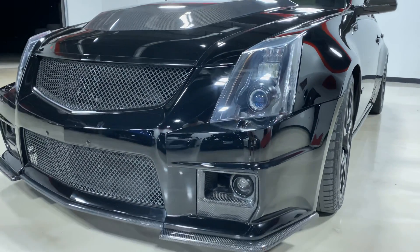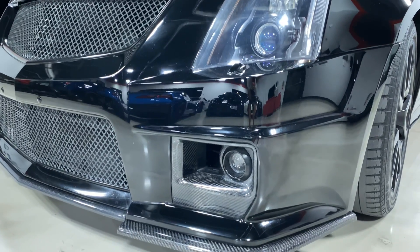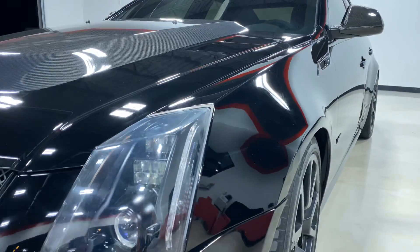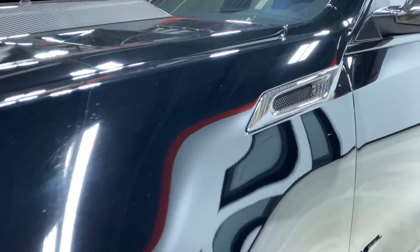The car is fully built and has a long laundry list of modifications that I will not remember off the top of my head. There's a list in the description of everything that is on the car on our website.